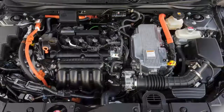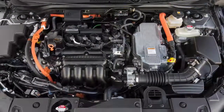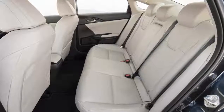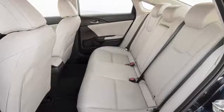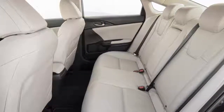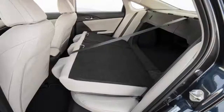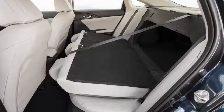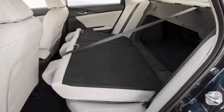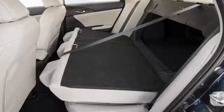The interior features premium soft-touch materials, an instrument panel with real stitching, and ergonomic seats, among others. The driver's instrument binnacle hosts a 7-inch digital display, while the 8-inch infotainment system comes with Apple CarPlay and Android Auto.